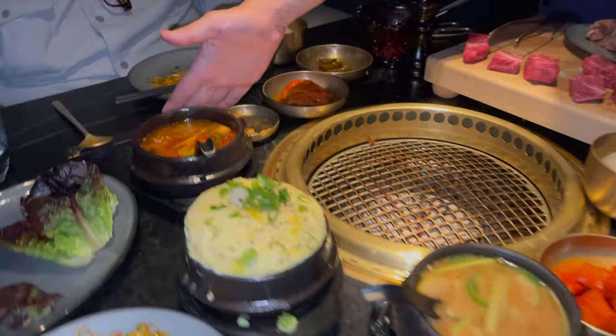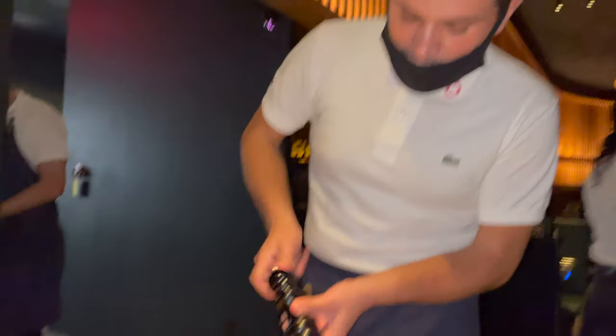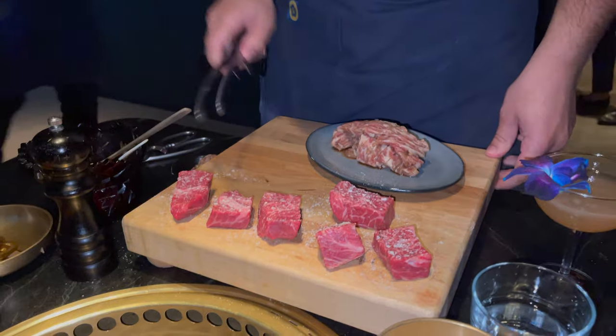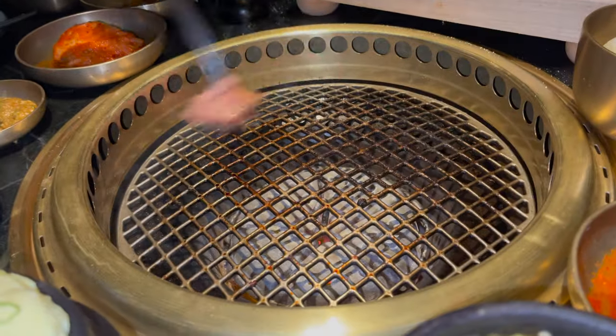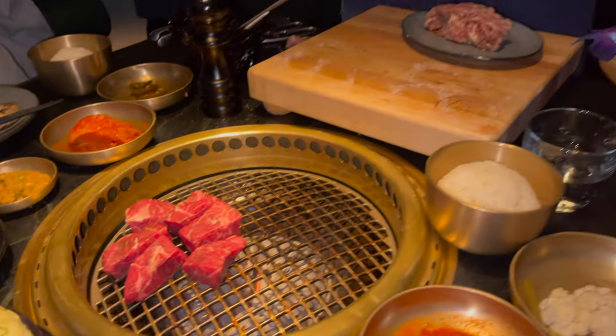It's so hard. The spicy kimchi pork belly stew, the fermented soy stew, and the oksu plate — the traditional Napa cabbage kimchi and the Korean duck and radish kimchi. We're going to be moving on to the next task for tonight: the American Wagyu flat iron. This one just melts in your mouth, and this is going to be our dessert steak.